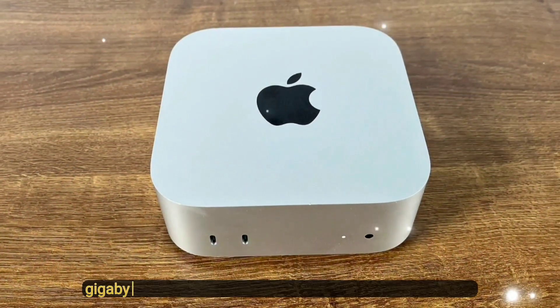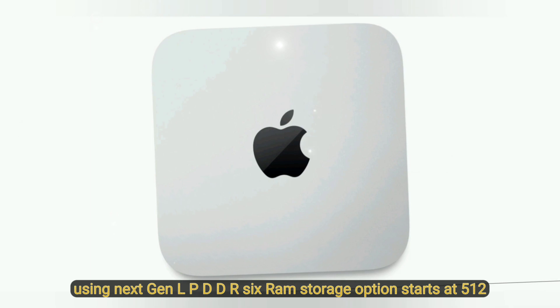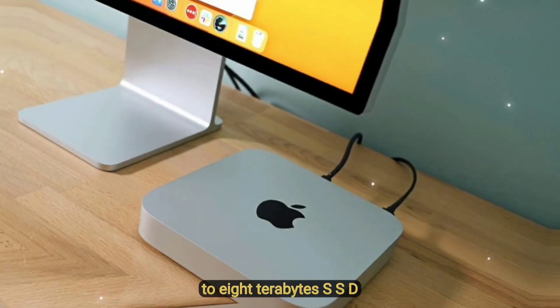Memory: base 16GB unified memory, configurable up to 64GB using next-gen LPDDR6 RAM. Storage options start at 512GB SSD, expandable up to 8TB SSD.